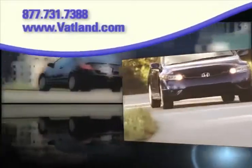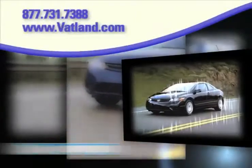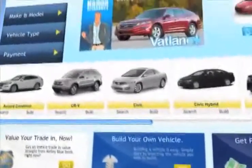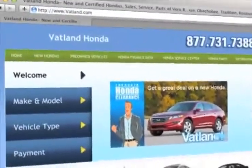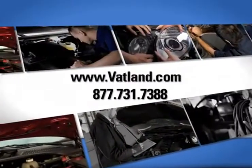There's no better place to find the widest variety of Honda vehicles for you to choose from than at Vatland Honda in Vero Beach, Florida. Visit our innovative new website at www.vatland.com. There you can check out our service center for information or to set an appointment.